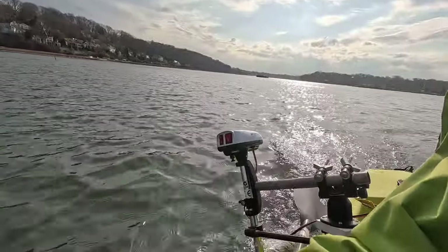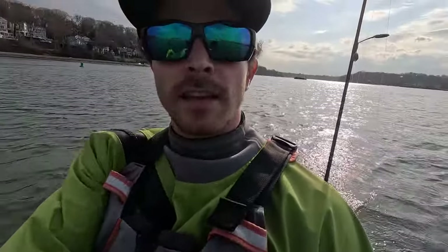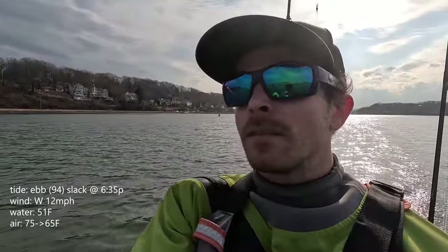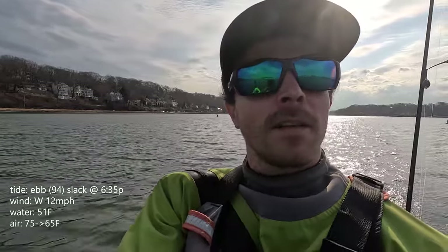All right guys, I'm back out - got the trolling motor this time. Just testing it out, making sure it works. Looking for bass more today. It's pretty hot, and then I'll probably try for tog if that fails. So let me just do a quick little exploration in the bay, see if I can find one.